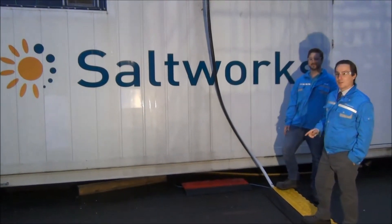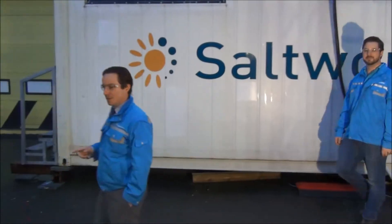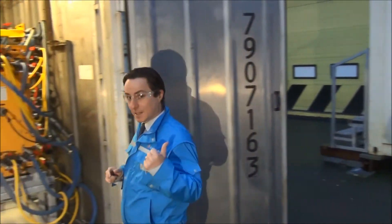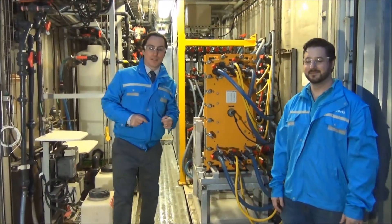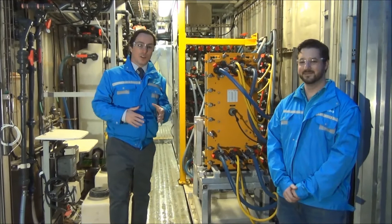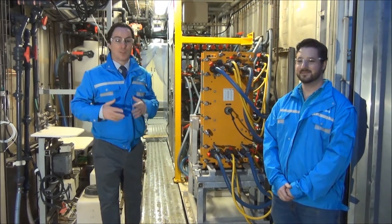This video is about desalinating oil and gas produced water. My name is Ben and this is Derek. This is a pilot plant that just came back from Alberta — a water flood enhanced oil recovery field trial, specifically polymer flood.